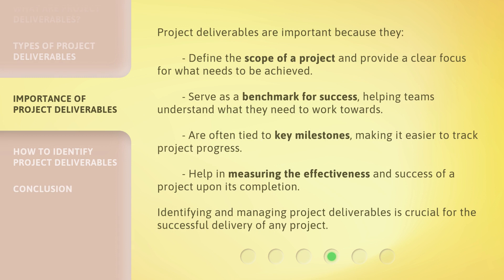Project deliverables are important because they define the scope of a project and provide a clear focus for what needs to be achieved. They serve as a benchmark for success, helping teams understand what they need to work towards. They are often tied to key milestones, making it easier to track project progress, and help in measuring the effectiveness and success of a project upon its completion. Identifying and managing project deliverables is crucial for the successful delivery of any project.